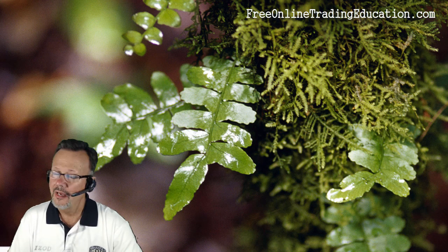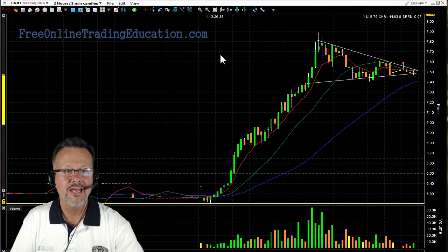Hey, this is Mark the Meerkat-Sufferin here at FreeOnlineTradingEducation.com. I'd like to show you a trade that we had this morning in the Rockstar room. It was on CNAT.